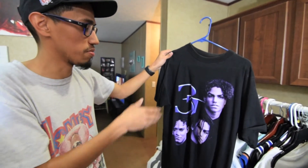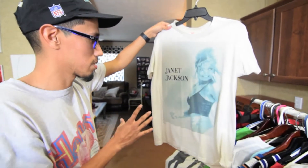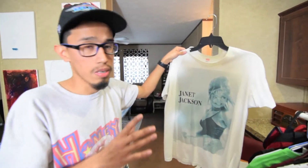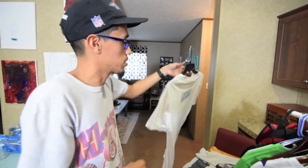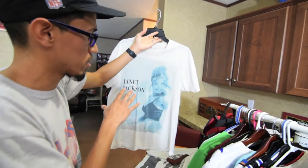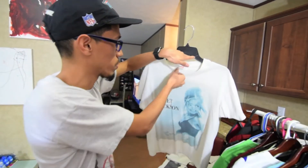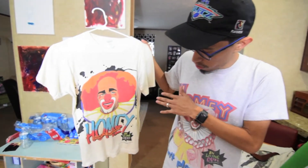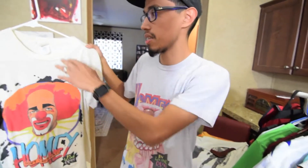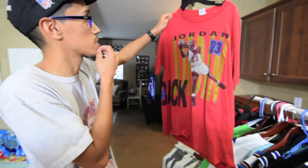This piece — everybody's gonna ask 'Who is 3T?' My sister used to jam them all the time. They're an R&B group, and funny thing is they're Michael Jackson's nephews. Finding this shirt was the hardest thing ever. This is an original 1990 Janet Jackson tour shirt — I've never seen this print ever. It came all the way from Indonesia. A lot of you see the '90s Jackson shirts all black, but not this one. And here you can see my Homie the Clown collection — both from 1990.